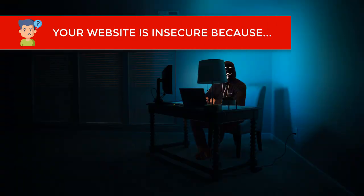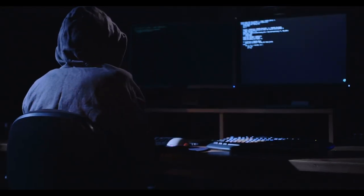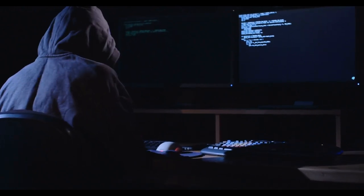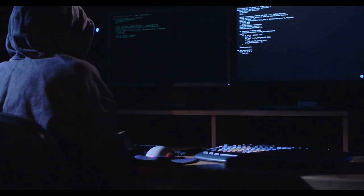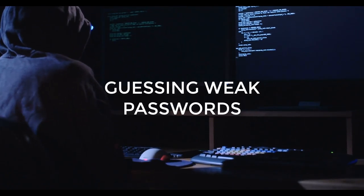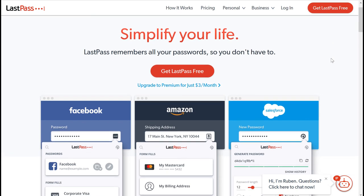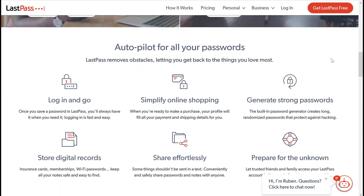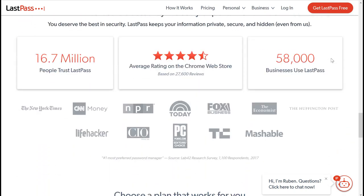Another reason your website could be insecure is because your website has been hacked. Yes, it's possible for your website to be hacked in a number of ways, but the most common form is still the simplest and most boring — guessing the website owner's weak password. Use a password manager like LastPass to organize your passwords and auto-generate complicated passwords that will be nearly impossible for an algorithm to guess.